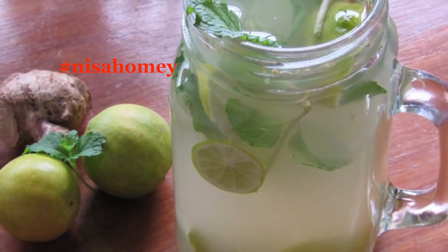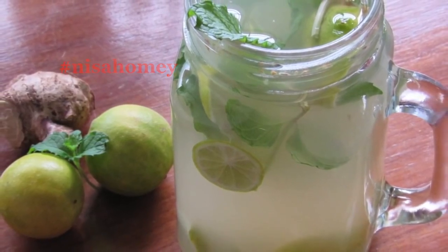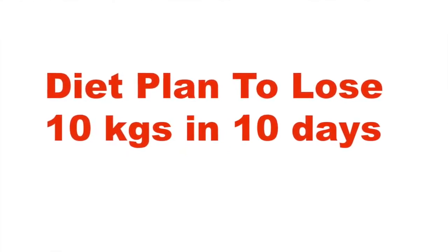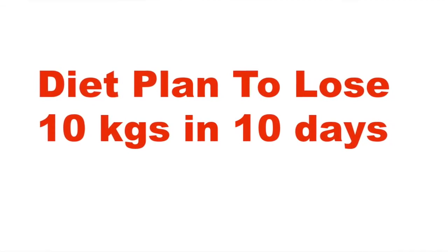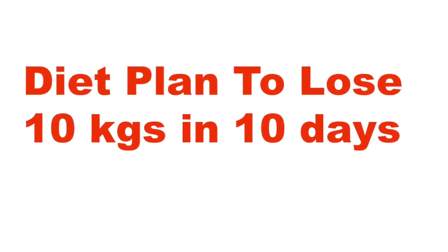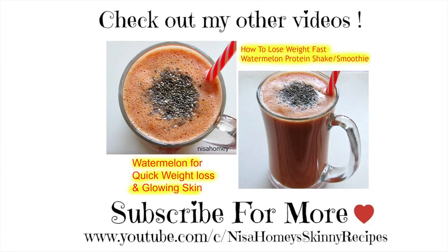Don't forget to keep yourself hydrated by drinking plenty of water. You can also try my fat cutter drink. Do try this meal plan and share your results with me. If you like this video or would like to see more such videos, please give a thumbs up. If you are new to my channel, hit the subscribe button to stay updated with new videos. Thank you for watching and until next time — take care, bye bye.